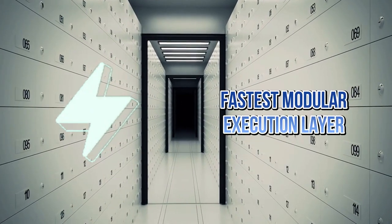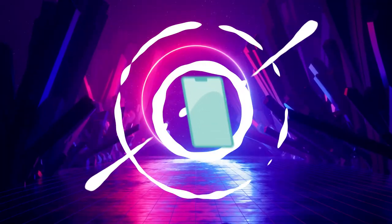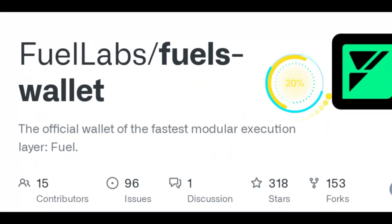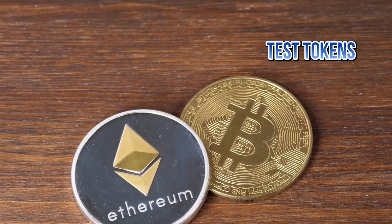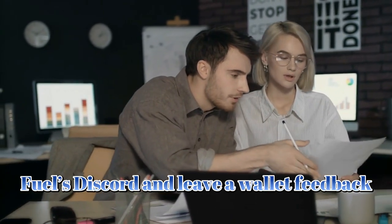Now let's focus on FUEL Network. FUEL is the fastest modular execution layer that provides maximum security and flexible throughput. To participate in FUEL's airdrop, follow these steps: download the FUEL web extension wallet, then get FUEL test tokens, use SWI swap to swap and add liquidity. Make sure to join FUEL's Discord and leave wallet feedback.